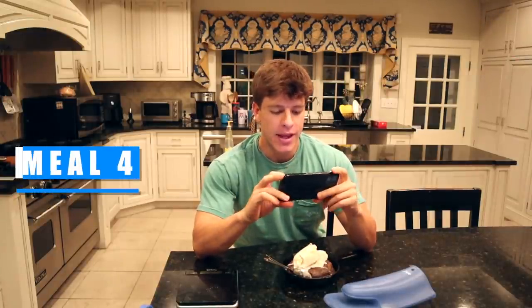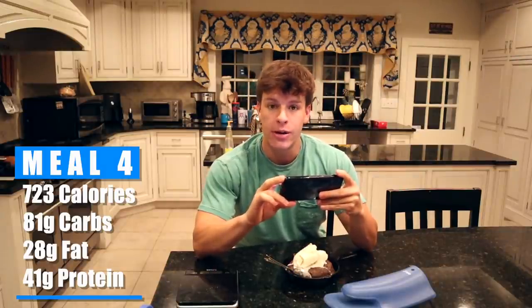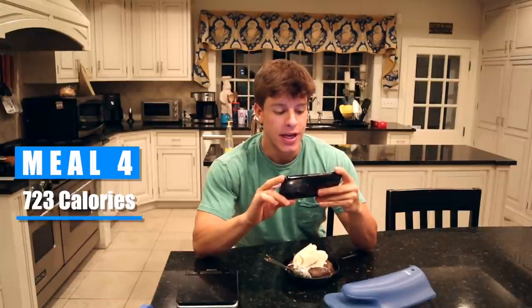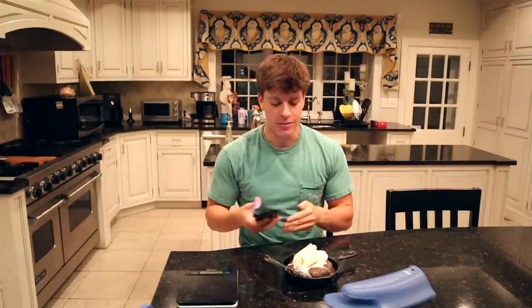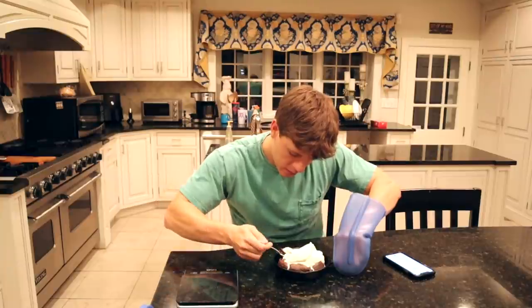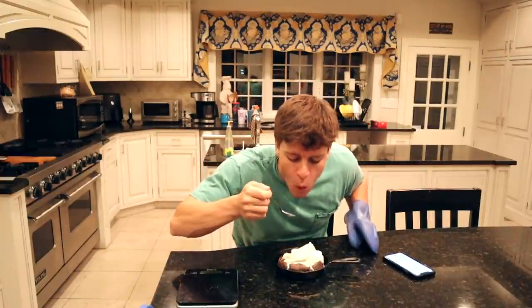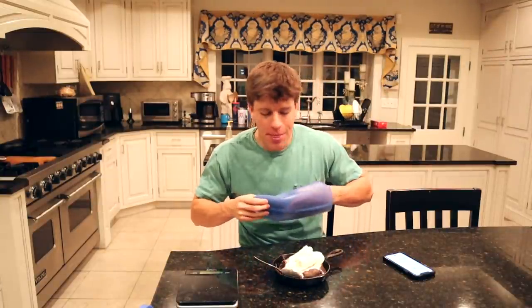Real quick before we dig in — we let it cool off a little bit. For the entire cookie including the ice cream: 723 calories, 81 grams of carbs, 28 grams of fat, and 41 grams of protein. The ice cream was 210 calories, 17 grams of carbs, 14 grams of fat, and 4 grams of protein. So the protein cookie itself is only about 500 calories. This is going to be super delicious. That is still very hot. Absolutely delicious.